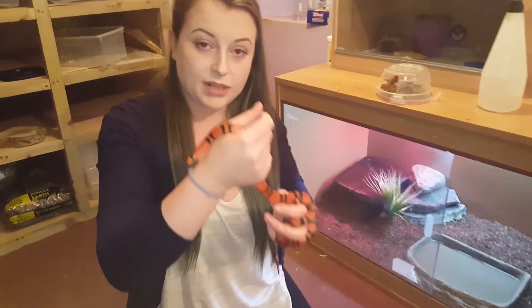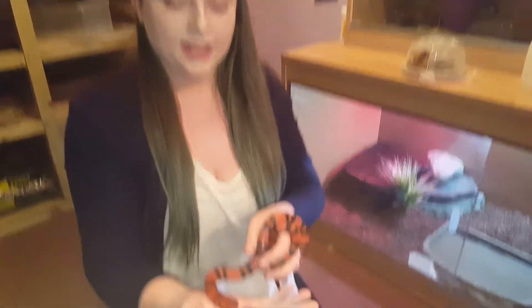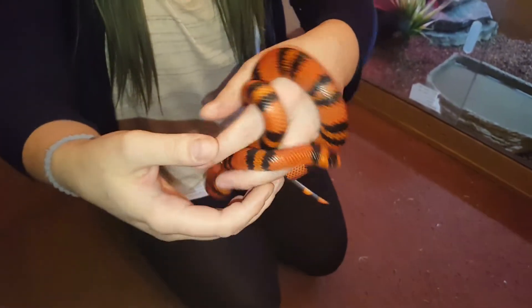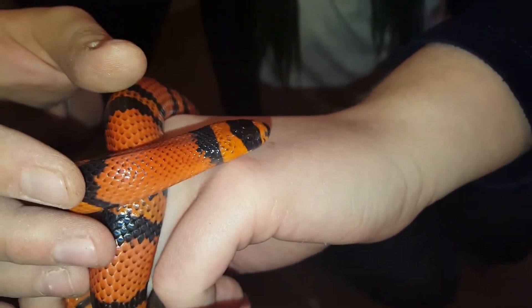So this here is Minnie — she is the very first reptile that I ever owned. She is a Honduran milk snake. As you can see her colours are just stunning. I fell in love with her first because it looks like she's wearing a little bandit mask. I think it's just so adorable.